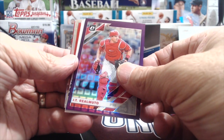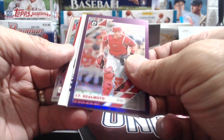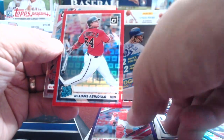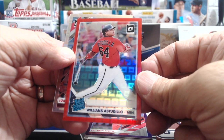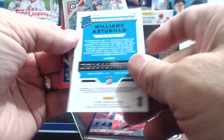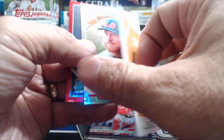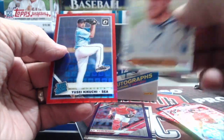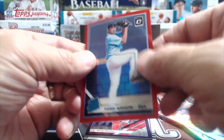JT Realmuto — that's a purple Realmuto. An Estudillo, numbered at 99. A Juan Soto — we already got that. We already got the Soto and the Juan Soto. That kind of stinks. And a Kikuchi. Wow, that's pretty disappointing.